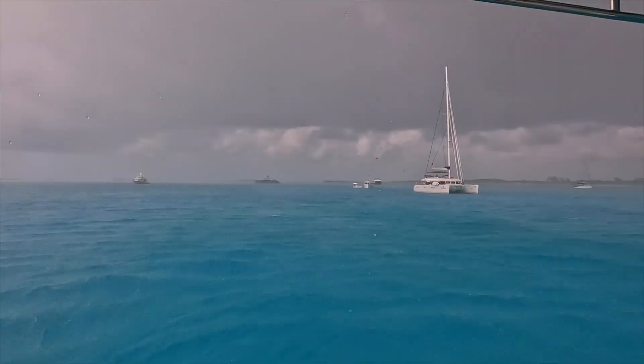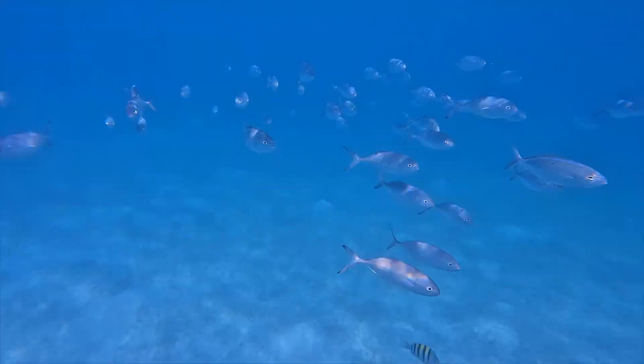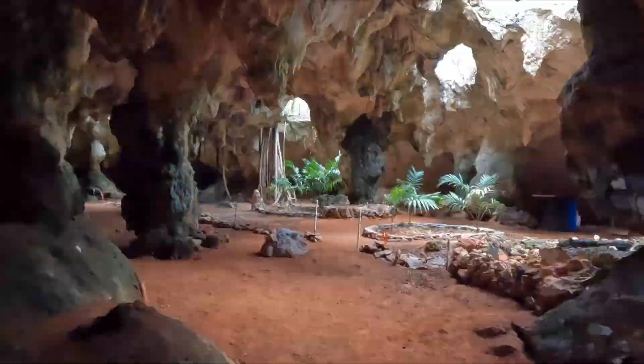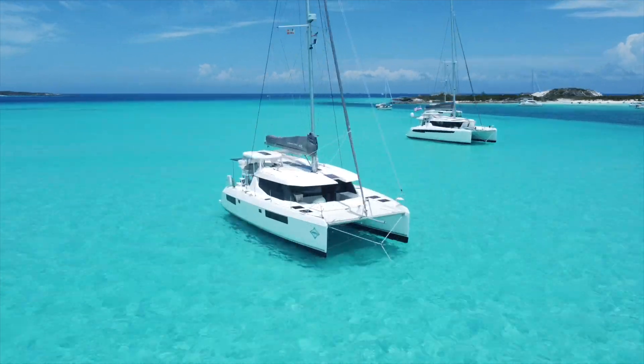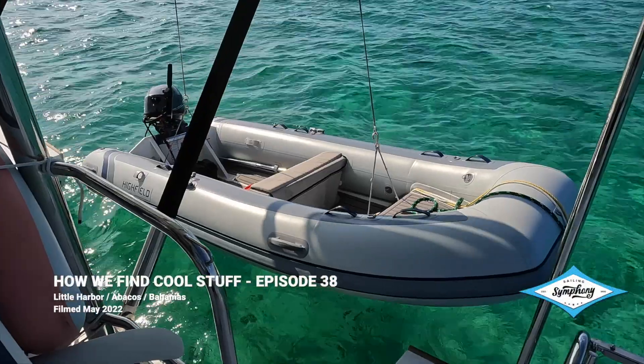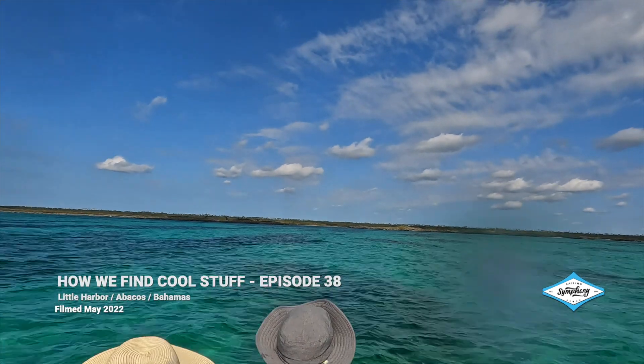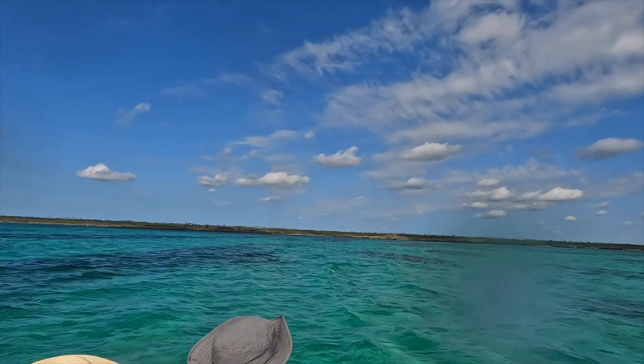We live on a sailboat and we've been to a lot of places so far. We managed to find interesting things to see and do wherever we go, but these things, they don't just happen. So today we're going to go do another thing — we're going to go explore a blue hole tucked back at the back of the bay we're anchored in.